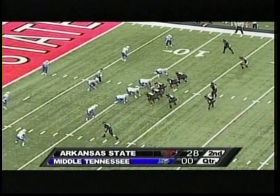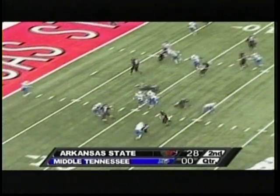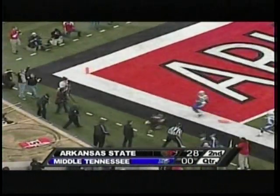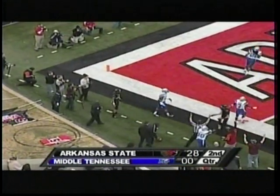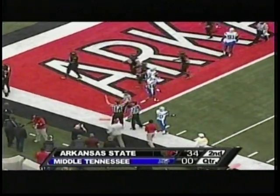Seconds remain here in the first half. A-State trying to add on to a 28-0 lead before the intermission. They give it to the motion man, Hayes, inside the 10, inside the 5, diving for the pylon — he's in, touchdown Rocky Hayes, touchdown Arkansas State!